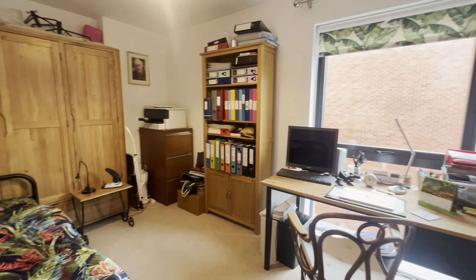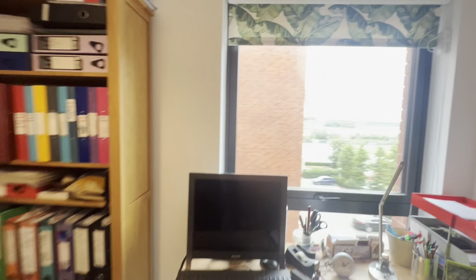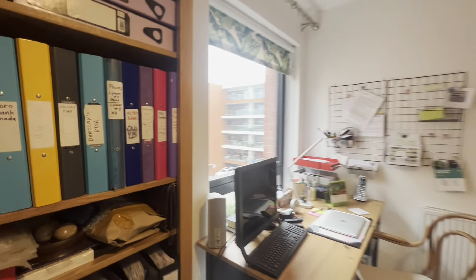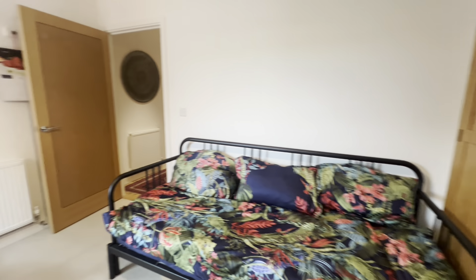I'm going to take you straight into bedroom number three. You can see that this is a fantastic size — you've got space for a wardrobe, a desk and a daybed in here, just putting into perspective the size on offer for the smallest bedroom. It only gets better from here.